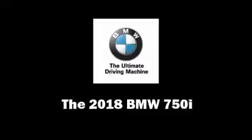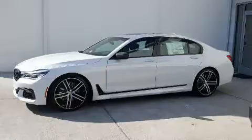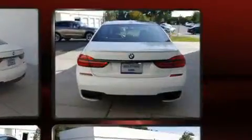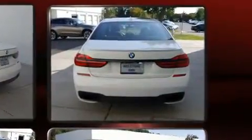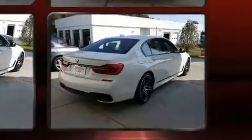You can expect a lot from the 2018 BMW 750i. This four-door sedan offers the features and options for which you've been searching. It features an automatic transmission, rear-wheel drive, and a powerful eight-cylinder engine. A turbocharger is also included as an economical means of increasing performance.